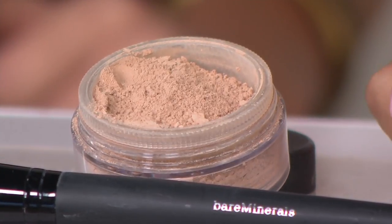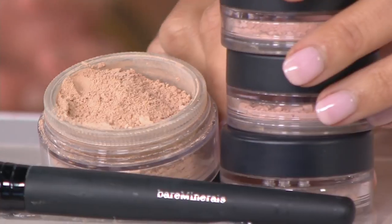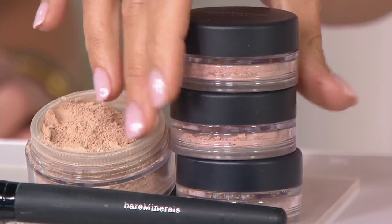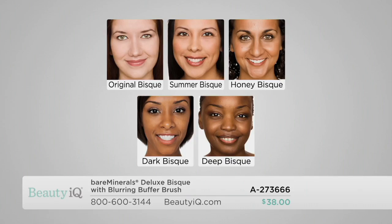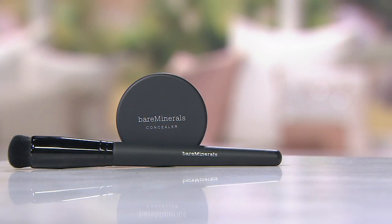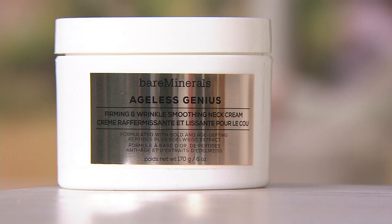This is how much concealer you're getting — one, two, three times the size — in this exclusive deluxe size, plus the brush: an $83 value getting it home today for $38, two easy payments of $19. All five shades are just back in stock as of last week. Original Bisque for our lightest fair skin tones, Summer Bisque our number one shade for medium skin tones, Honey Bisque for true tan olive-complected, Dark Bisque for medium rich complexions, and Deep Bisque for our richest complexions. Don't miss out!